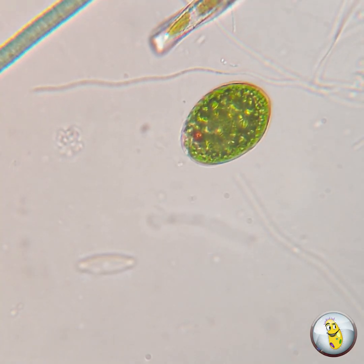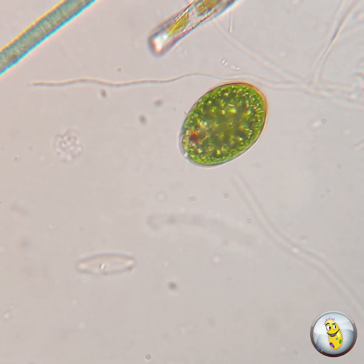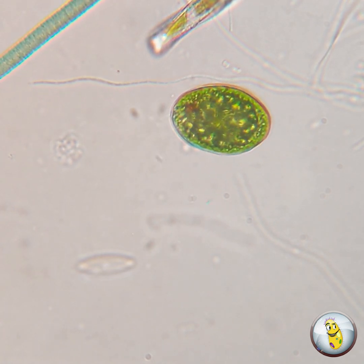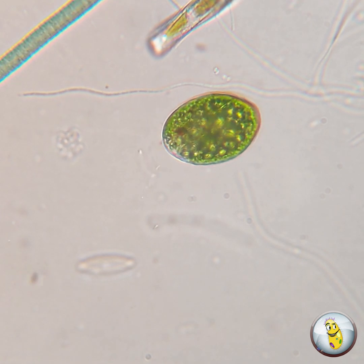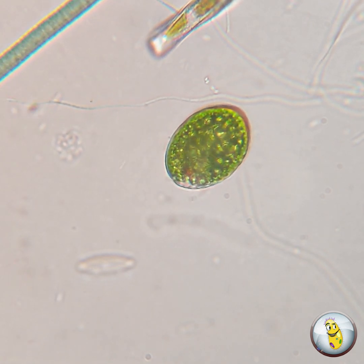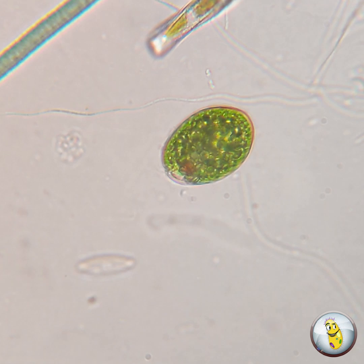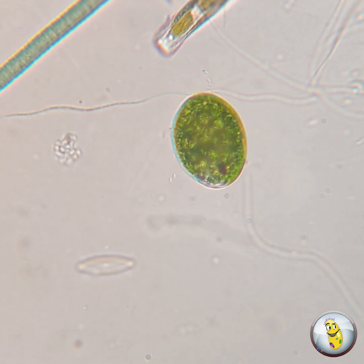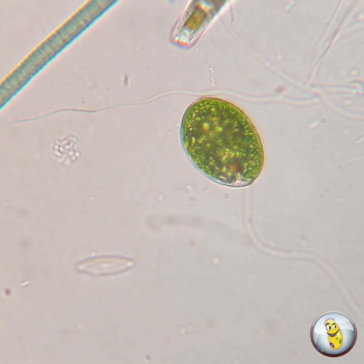So let's start by discussing how euglenoids are like plants. Look at them — they're bright green, which means that they contain chloroplasts, which contain chlorophyll. And they do photosynthesis, like plants, to produce food and oxygen. Most euglenoids seek light, just like plants will.